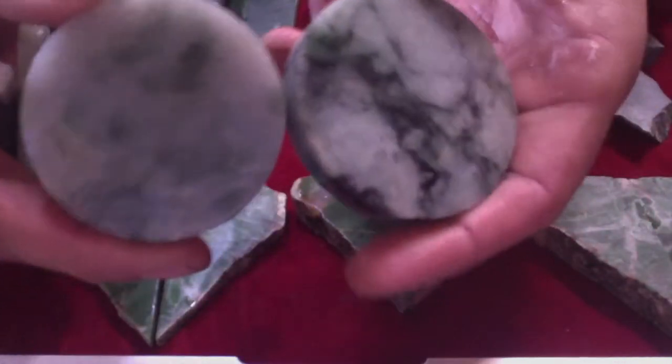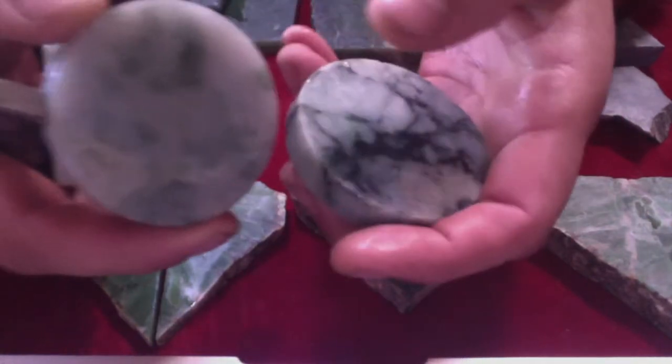These jadeite rounds are actually the centers of bangles. The story goes that these slugs used to litter the ground all over where they would cut the bangles, and then one day someone just went and picked them all up. Genius.